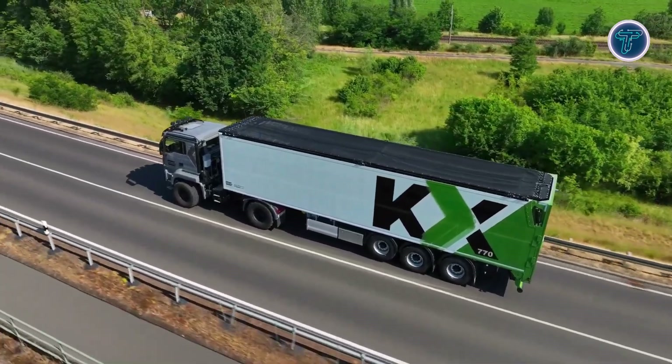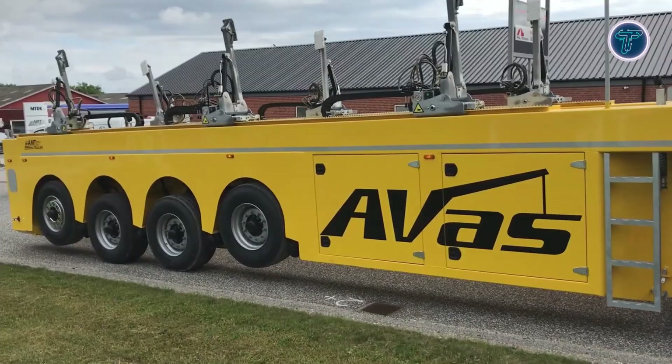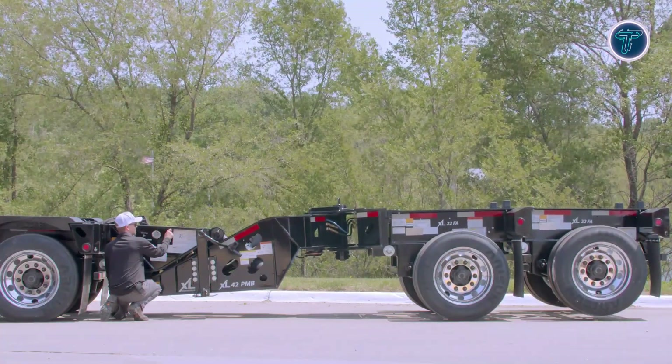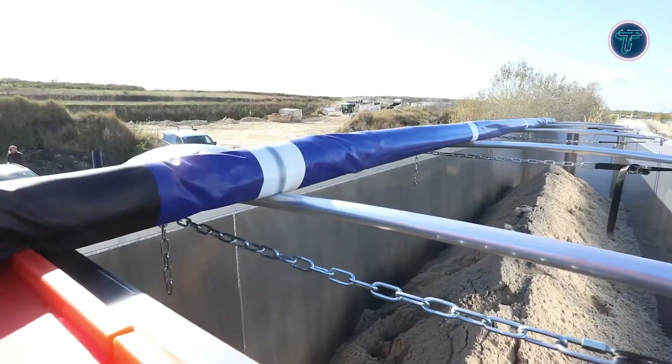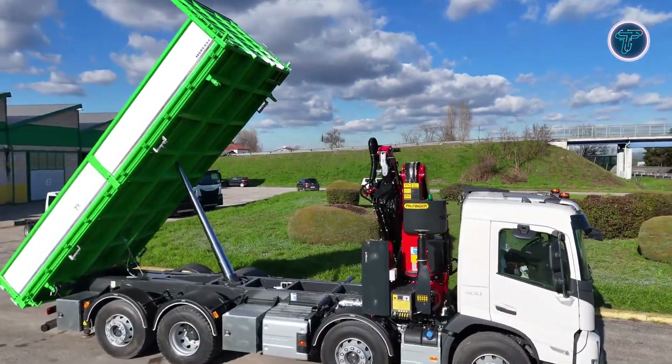Trucks have always been the backbone of modern transport, but today's innovations are taking them to an entirely new level. In this video, we'll explore some of the most genius truck inventions you've probably never seen before, machines built with cutting-edge technology, groundbreaking engineering, and incredible versatility.